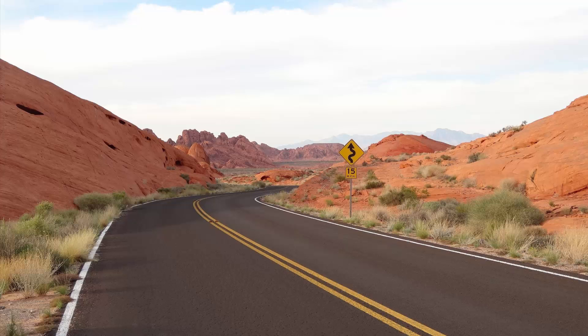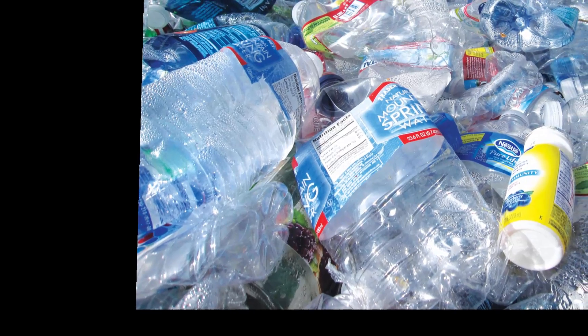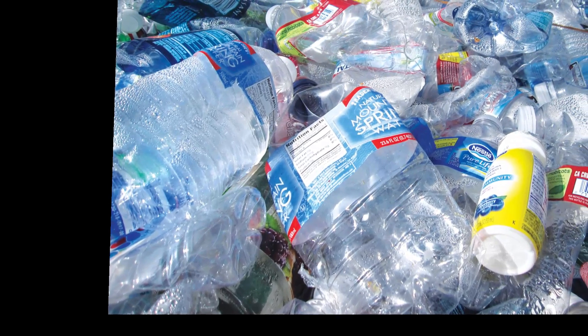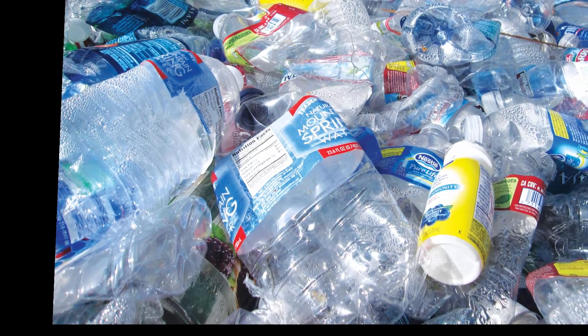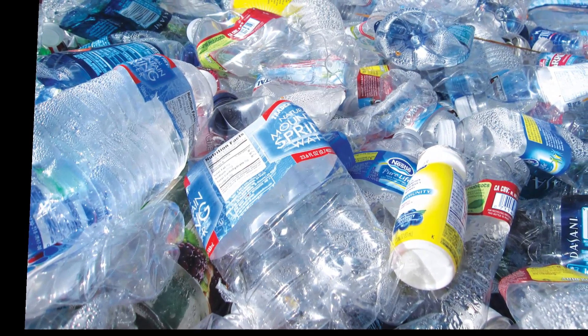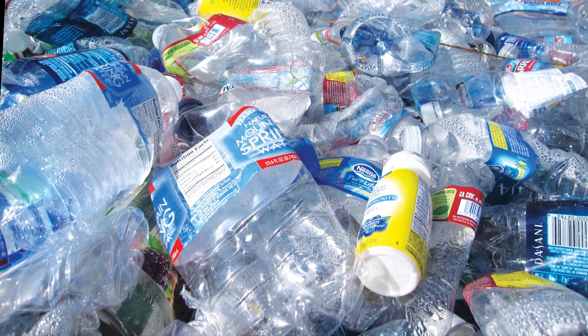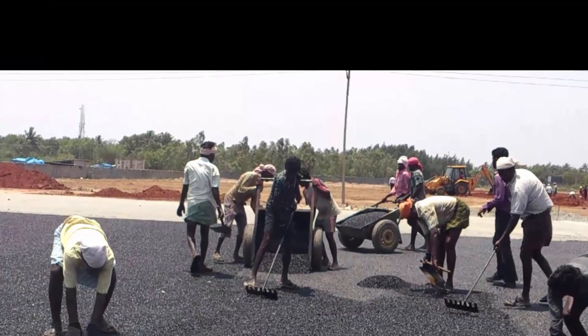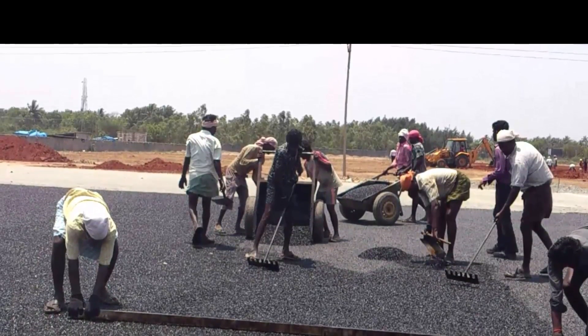Plastic roads mainly use plastic carry bags, disposable cups and PET bottles that are collected from garbage dumps as an important ingredient of the construction material. When mixed with hot bitumen, plastic melts to form an oily coat over the aggregate and the mixture is laid on the road surface like a normal tar road. The roads constructed using waste plastic, popularly known as plastic roads, are found to perform better compared to those constructed with conventional bitumen.